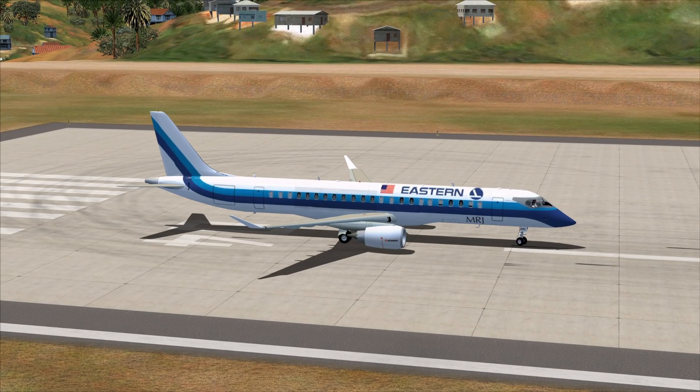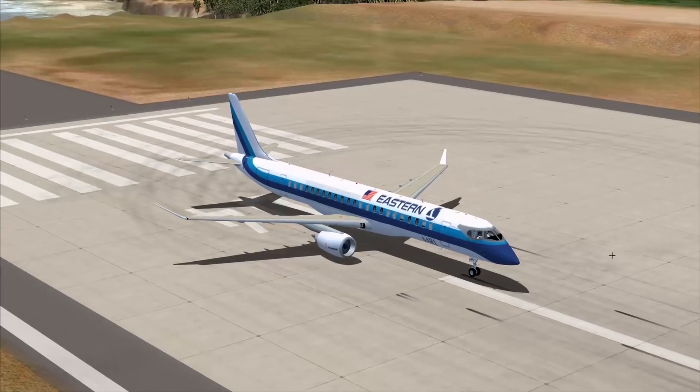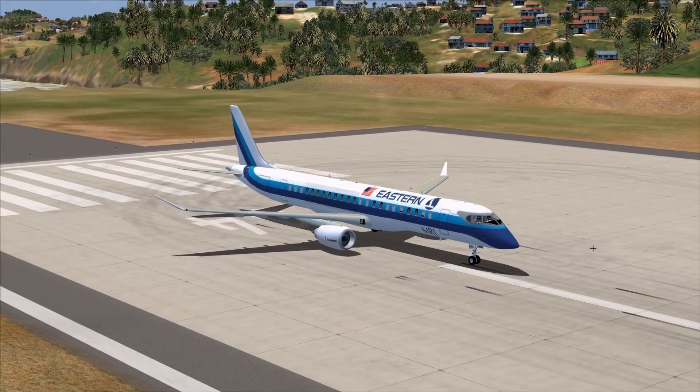How should we begin with the Mitsubishi Space Jet? It's supposed to be more of a regional airliner. It is pretty much a Japanese Embraer ERJ-90 — you cannot really lie about that. They serve the same market, the regional airliner market, and they look very, very similar.